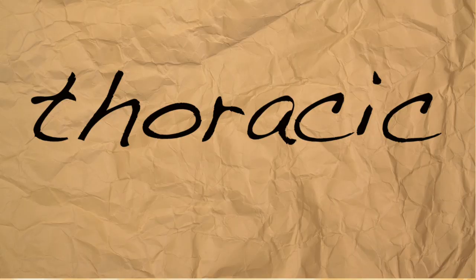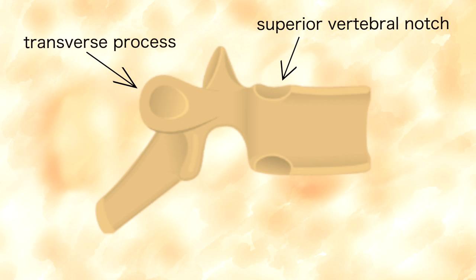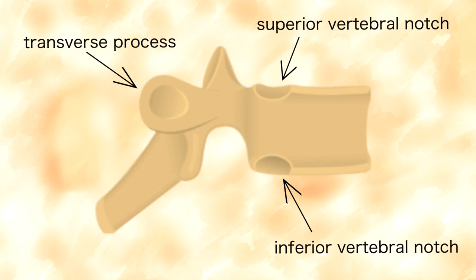The next region of the spine is the thoracic spine and it is made up of 12 bones numbered T1 to T12. The thoracic spine articulates with our ribs — by articulate I just mean that they join up to the ribs. This occurs at three different sites on the thoracic vertebra: the transverse process, which is a small bony projection on either side of the vertebra; the superior vertebral notch; and the inferior vertebral notch, which are concave indentations on the upper and lower surfaces of the pedicle — a short projection that comes off the back of the vertebral body.